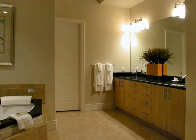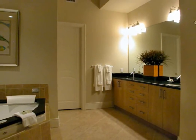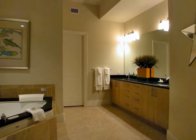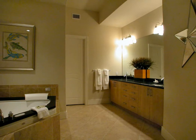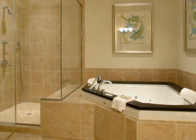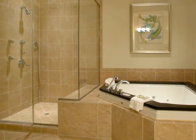The attention to detail found throughout this exquisite condo has not escaped the master bath. A double sink vanity with a plentiful amount of cabinet space is complemented with a granite top. The jacuzzi tub is adorned with striking teak wood, a generously sized glass shower with multiple water heads, and the bath includes a spacious closet.